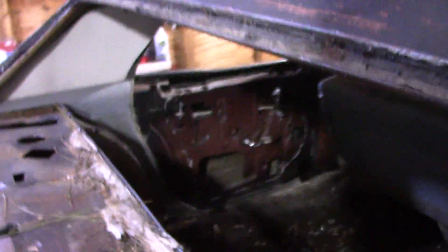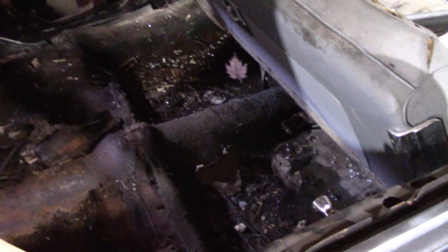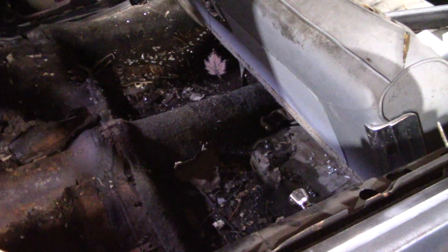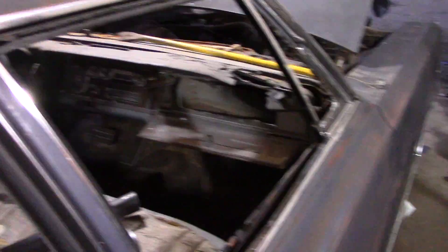We pulled all the door panels out, vacuumed up all the glass that I broke, and took the headliner down. We're making progress, getting close to where we can actually start the build portion of this beautiful ride. I keep firing the rocket up every day, a couple times a day - she fires right up and seems pretty happy.